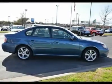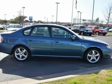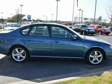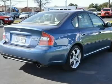Climate control, multi-zone AC, MFM stereo, CD changer, CD player, driver vanity mirror, passenger vanity mirror, driver illuminated vanity mirror, passenger illuminated visor mirror.